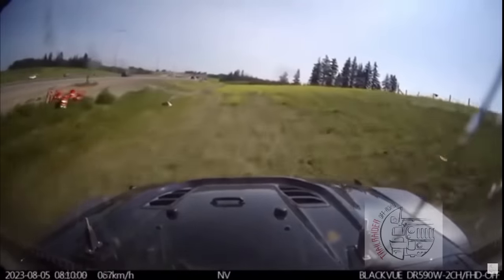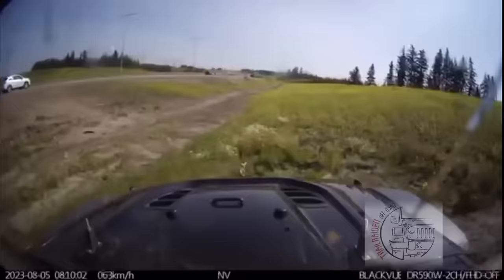These are the luckiest RV owners of the week because this thing just came to a nice comfortable stop. I don't think any damage happened. Oh gosh, people could have died. Amazing.